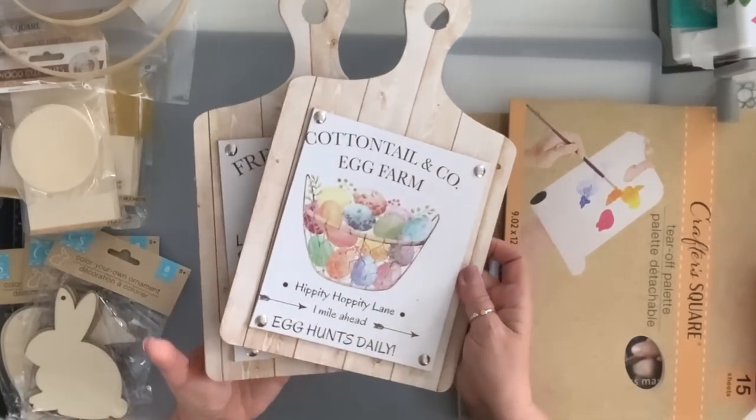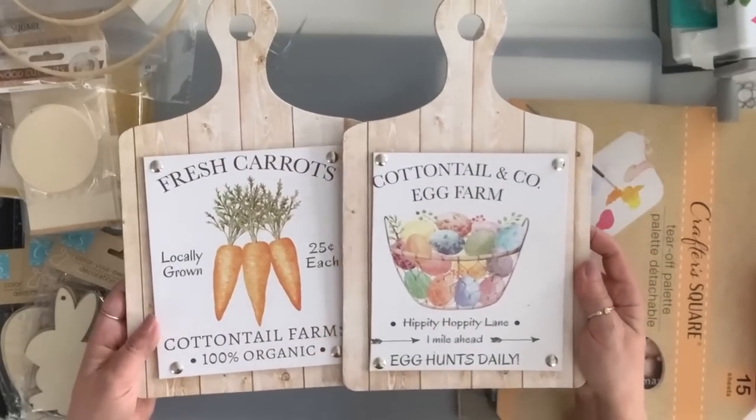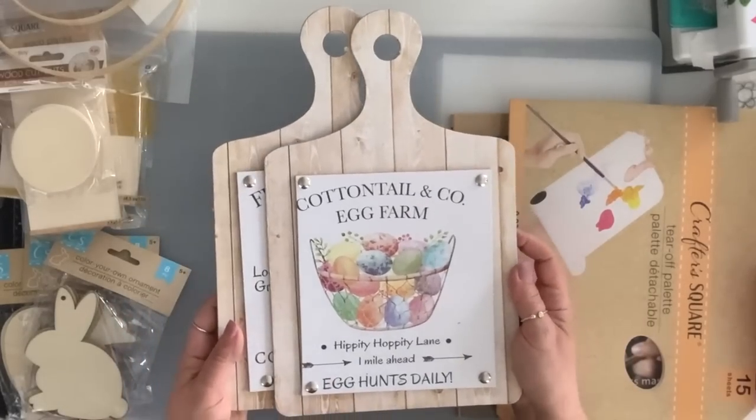The only two Easter decor that I got are these ones. This one says 'fresh carrots, locally grown' and 'cottontail egg farm.' I thought these were cute — I just put them in my kitchen.